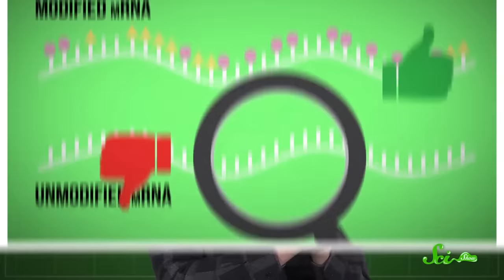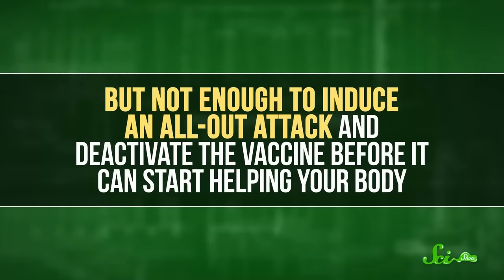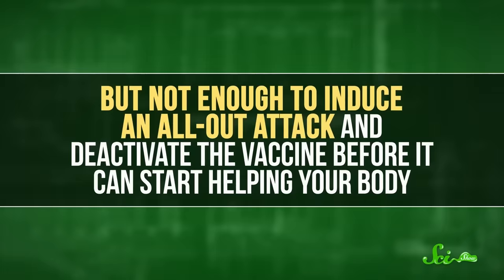Figuring this out meant that scientists could now apply those chemical modifications to manufactured RNA. In fact, it actually made mRNA vaccine technology more customizable. Basically, researchers could tweak the percentage of modified bases in the mRNA just enough to call the immune system to the area, but not enough to induce an all-out attack and deactivate the vaccine before it can start helping your body.